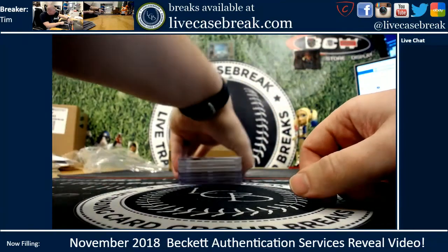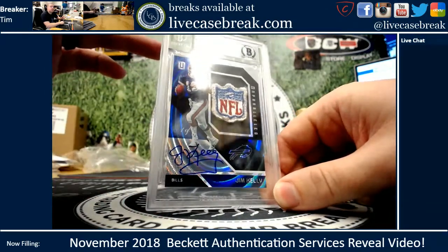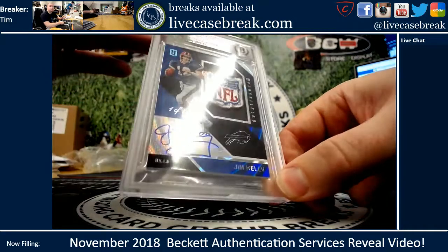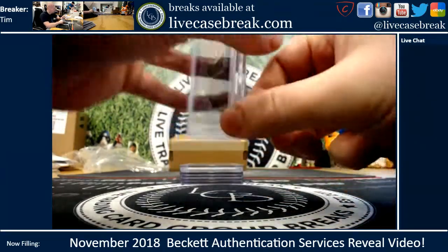And the final four here — Jim Kelly. That's just amazing. NFL Shield, game used — that was from 2016 Unparalleled. Look at that autograph. Beautiful blue ink right there. That is unbelievable.